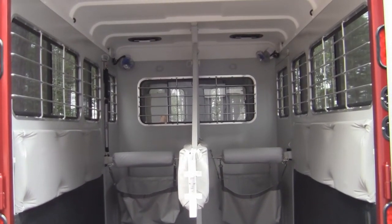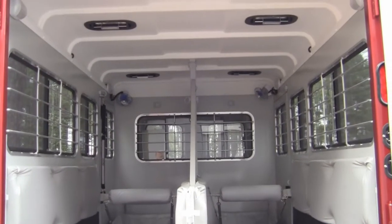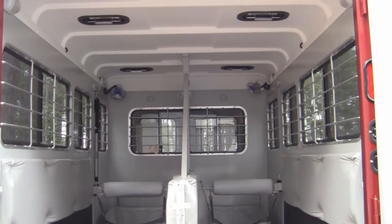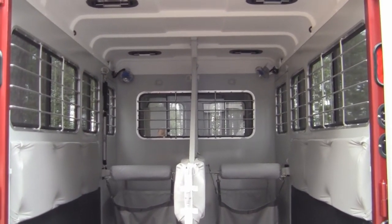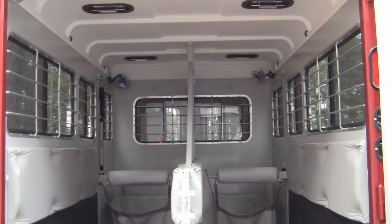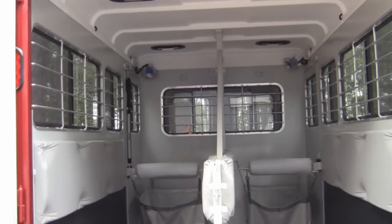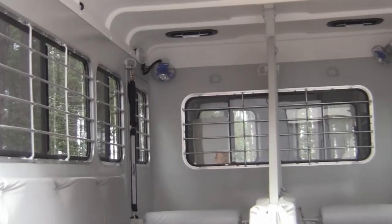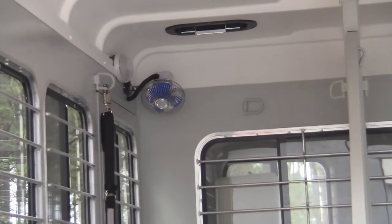Look up above at the vents — that's another place for circulation. Heat rises in the trailer, so the vents are important to let heat out. Our vents can go forward or backward: going fast on the freeway you might want them backward to suck air in; put them forward for more airflow. You'll also see optional fans up front, which have become very popular because temperatures in trailers keep rising.